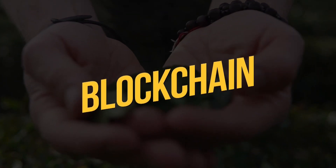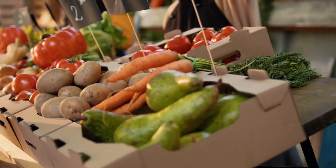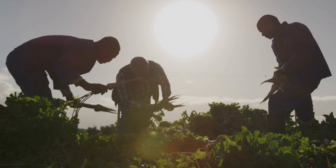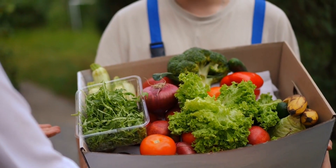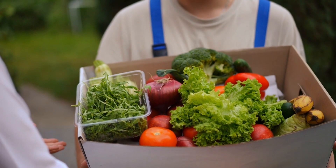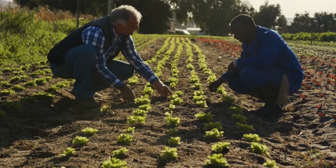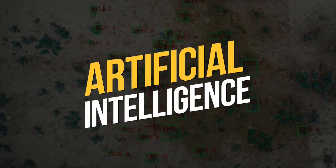Blockchain technology is being increasingly used in agriculture to track the origin and journey of food from farm to table. By using blockchain, farmers can ensure the quality and safety of their products, and consumers can have greater confidence in the food they are purchasing. Blockchain can also help to reduce fraud and ensure that farmers receive fair prices for their products.